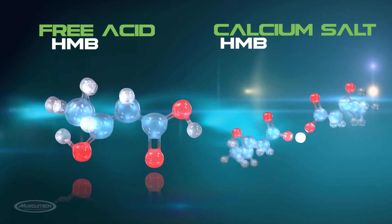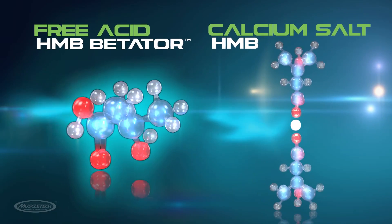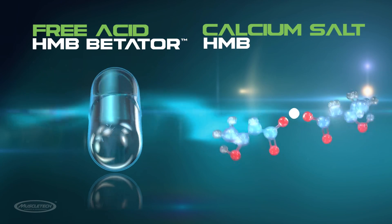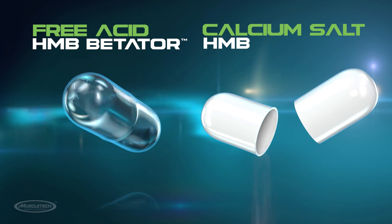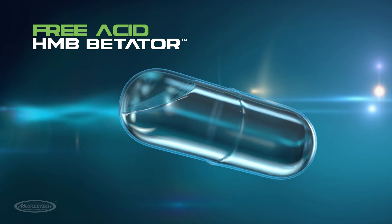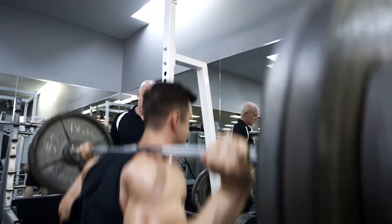Radically different from calcium salt HMB, the free acid form also known as Betator has a free-flowing, water-like consistency and faster absorption — totally different from the chalky, powdered calcium salt versions of HMB that have been sold for years. It's this unique free acid HMB compound that finally unlocks the true potential for unprecedented gains in size and strength.